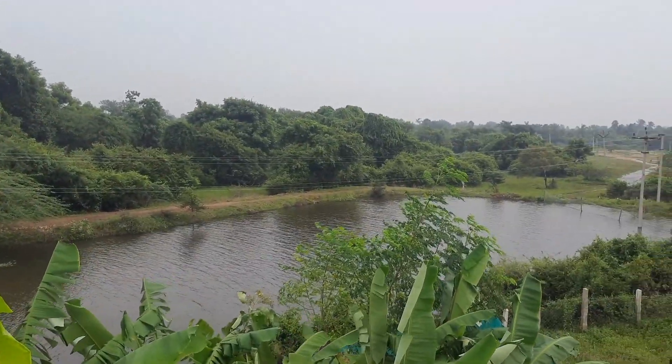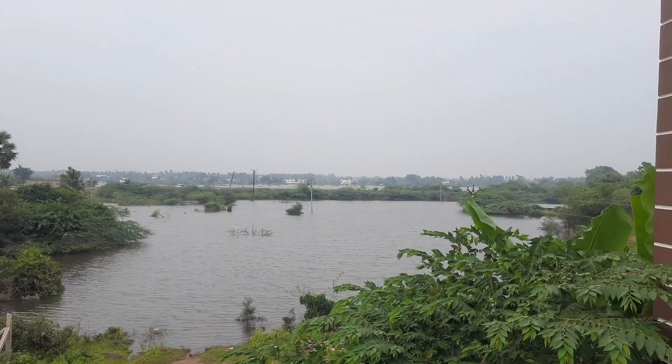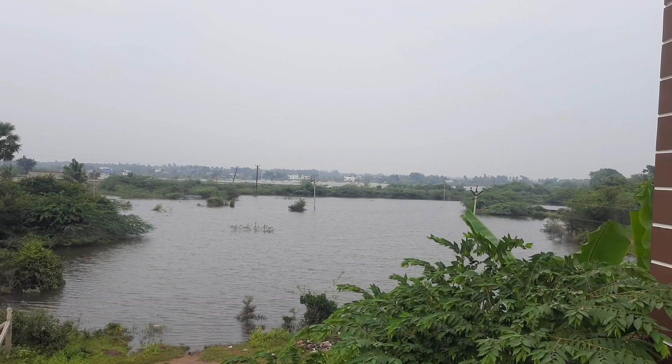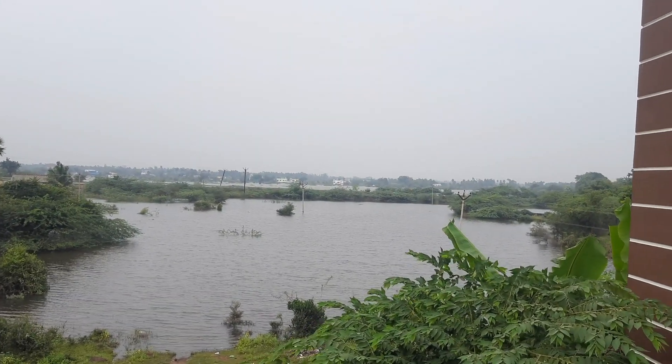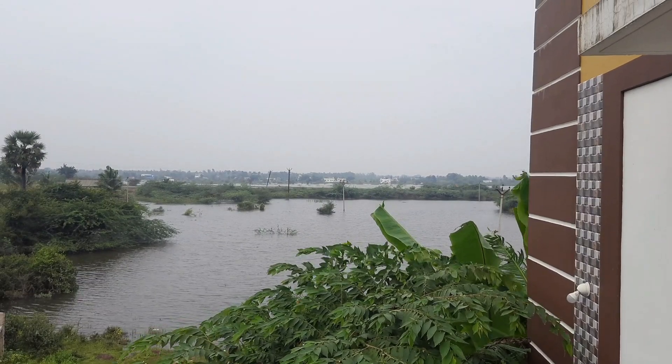Where the wall is headed, you can see where the wall is headed. You can see the wall and transfer it here. You will be able to see that wall, and you can see where the wall is.